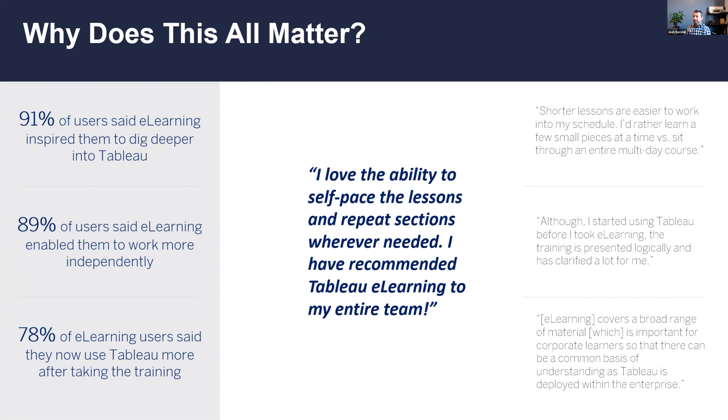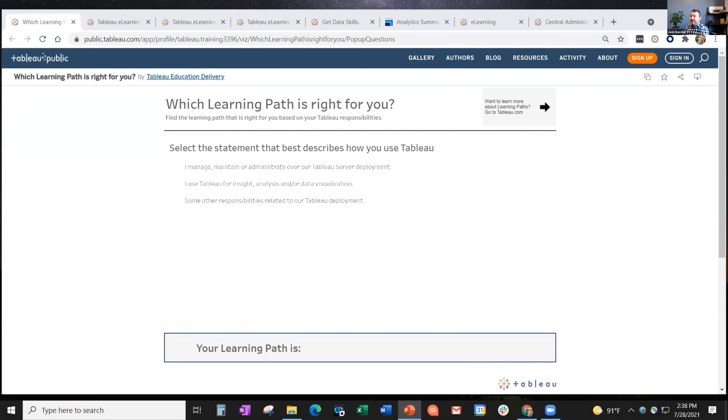It looks like we do have one question from Brandon: how do you connect to the data source for the e-learning analytics? You can work with your account rep - it's a pretty simple request they usually know how to make. Then one or two people in the organization, just by email address, will get signed up and receive an invitation email directly from SkillJar, which is the hosting portal for Tableau e-learning. The answer is: talk with your account rep and they can make it happen.